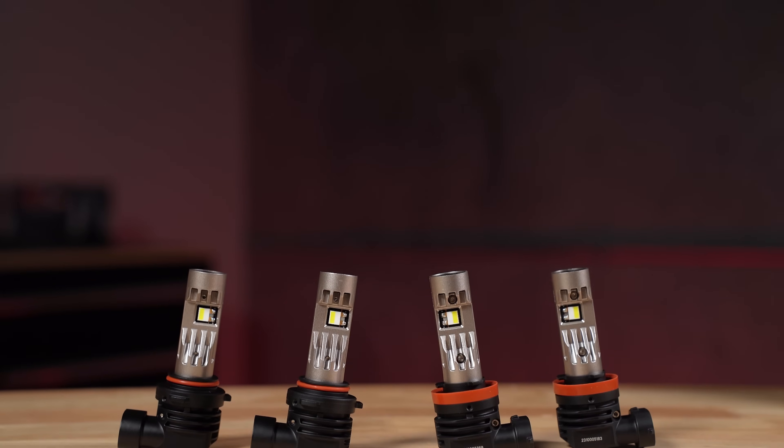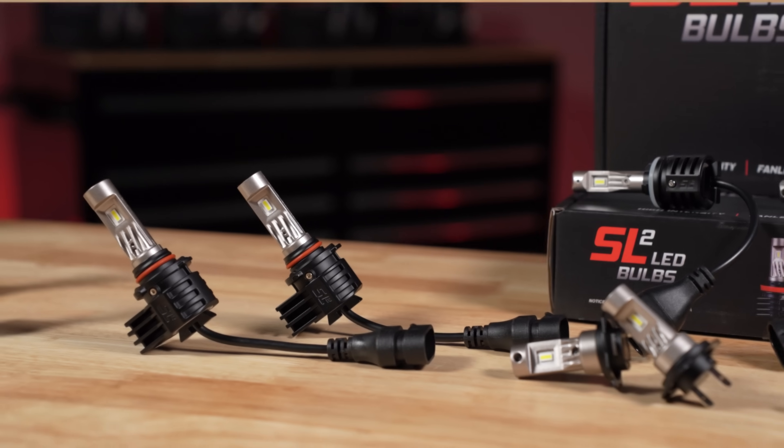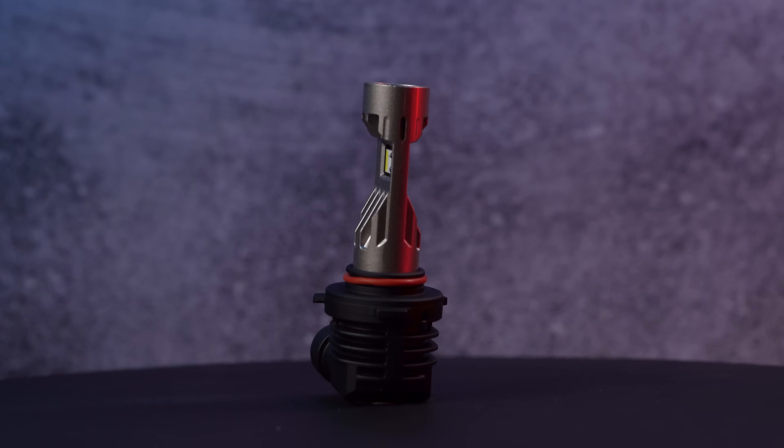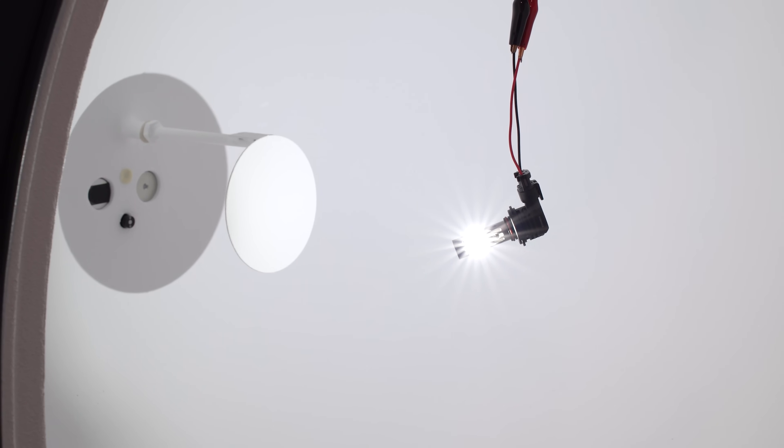With that said, let's take a closer look at the new SL2 Pro LED bulb. We have a lineup of SL2 and SL2 Pro. The Pro is what we're looking at in this video, and this is going to be the maximum output level you can find.